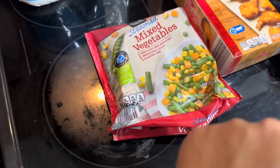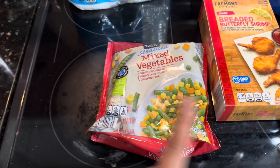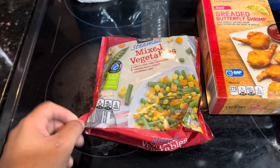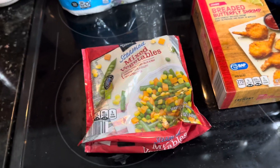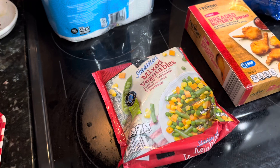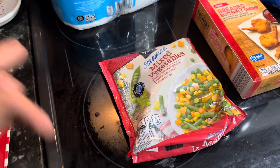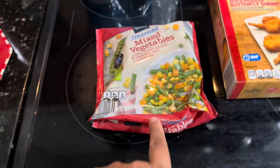I got these mixed frozen veggies because I'm going to be making a chicken pot pie. I have a leftover pie crust I want to use, so that's going to be dinner one night. I will share that recipe with you guys — it seems like you guys really enjoy my cooking videos, so I want to start incorporating more cooking back into my channel. Stay tuned!